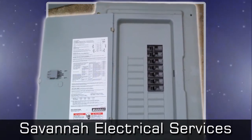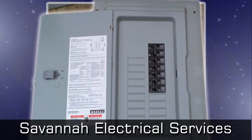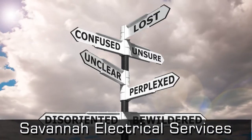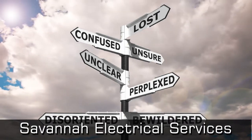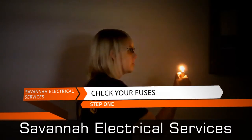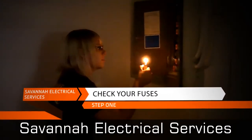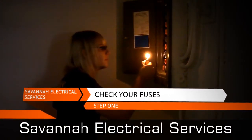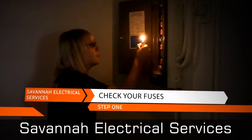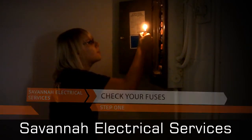Issues with your panel are very dangerous and might require a panel upgrade or replacement. The first thing to check is fuses — if you live in a home with a fuse box, you are three times more likely to experience a fire than a house with an upgraded electrical system.